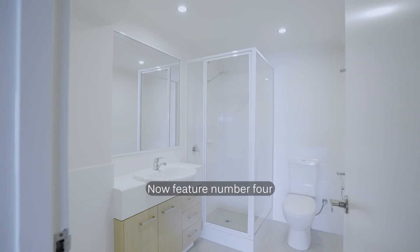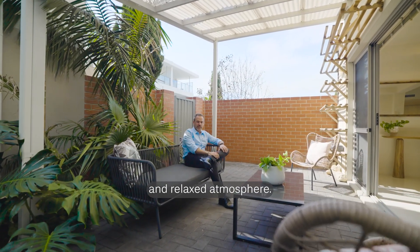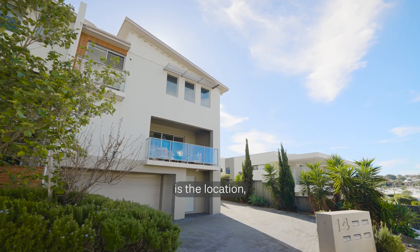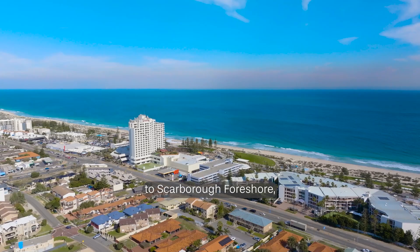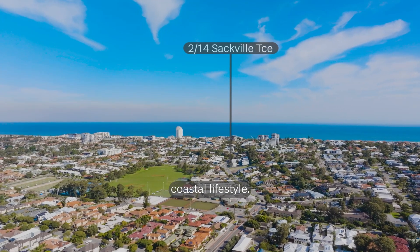Feature number four is this alfresco area creating a quaint and relaxed atmosphere. Feature number five is the location — a stone's throw to Scarborough foreshore, allowing you to enjoy the highly desirable coastal lifestyle.